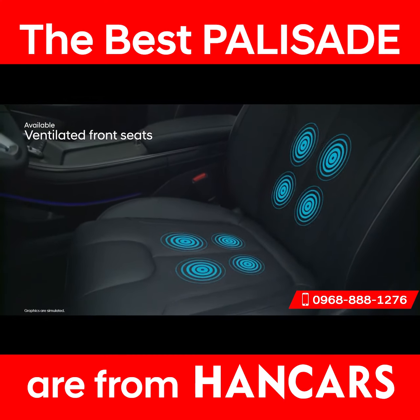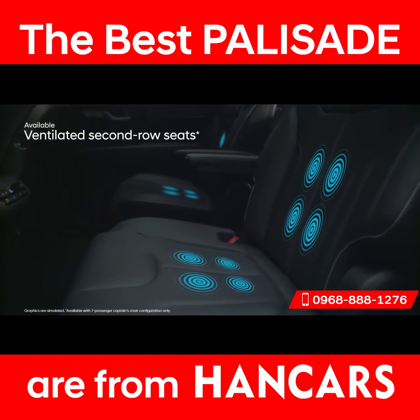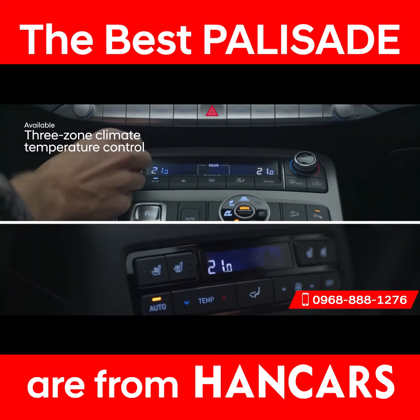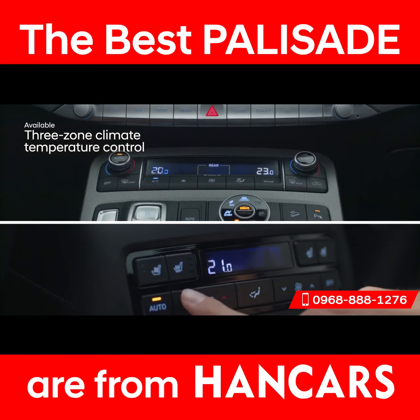Ventilated front and second-row seats feel refreshing on warmer days. With three-zone climate control, the driver, front passenger, and second-row passengers can all adjust the temperature to their personal preference.